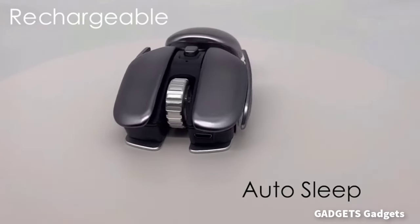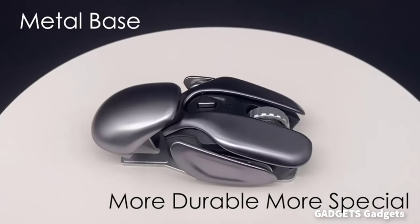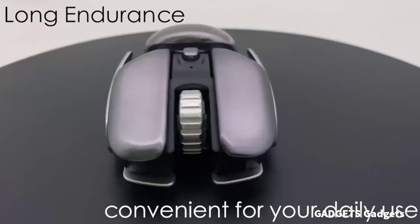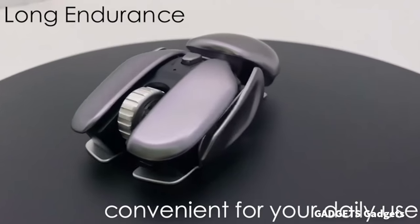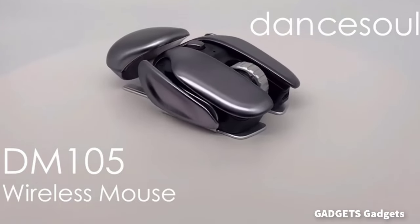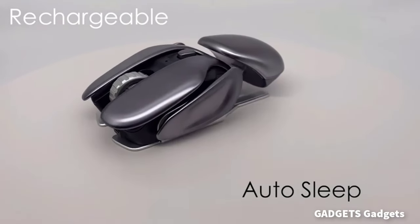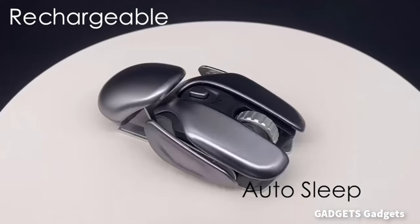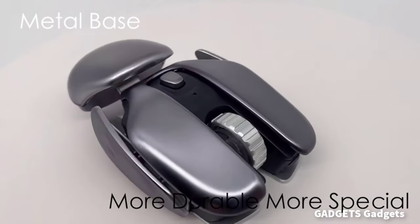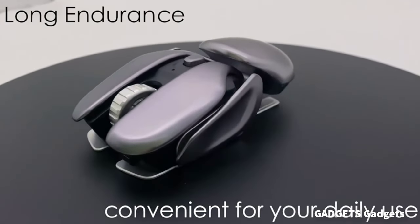Wireless mouse with a special design appearance, including elements of aliens and sports cars. Its surface is very smooth thanks to the plating process. It is more friendly to the skin, and its bottom is made of aluminum alloy, which makes the mouse more portable and durable. Computer mouse with a USB and Type-C 2-in-1 nano receiver. This rechargeable mouse has a high-quality built-in battery and an intelligent power-saving system that makes it stand by for a long time.